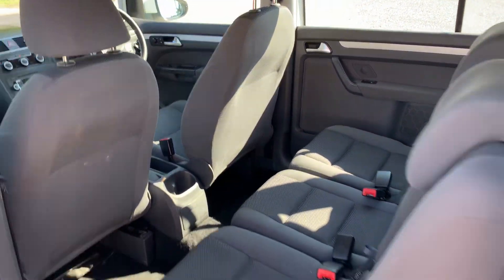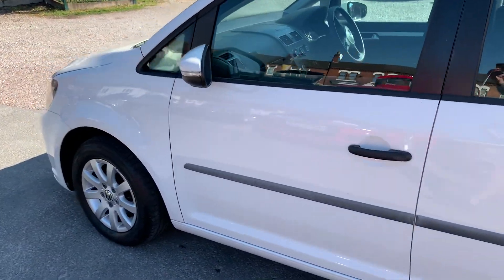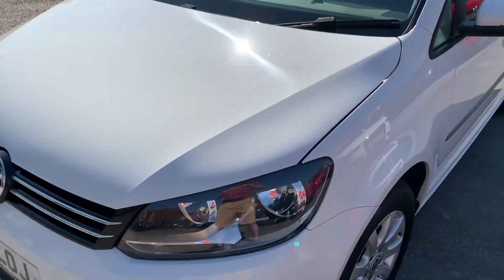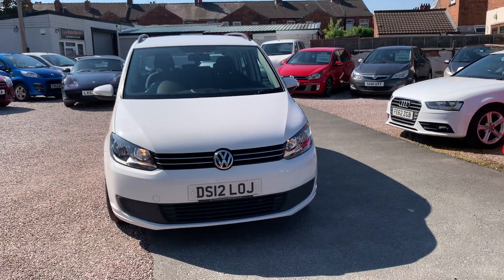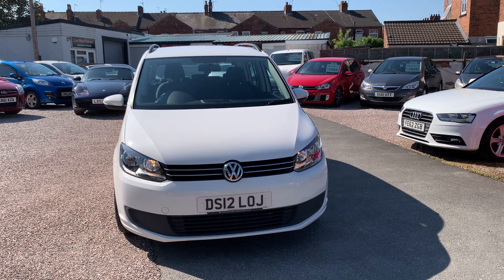We'll make sure all the service requirements are up to date, so if it needs a service or an MOT in the next six months we'll get that done. Everything comes with a warranty and is available on finance — terms and conditions apply. We're based in Crewe in Cheshire, just around the corner from the train station or a ten-minute drive off the motorway. Any questions about this one, just give me a ring.